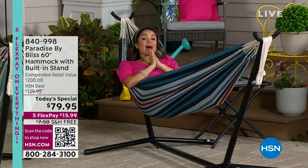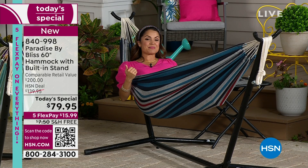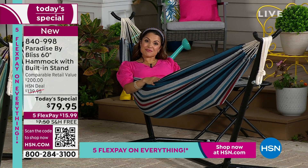We're very excited about this today's special. Our value is unbelievable — I really want you to comparison shop. This is a $200 retail value, and Paradise by Bliss is a national brand you can find elsewhere. We are doing something that can't be beat. We have incredible colors to choose from, free shipping, and five flex payments means $15.99 gets it home.